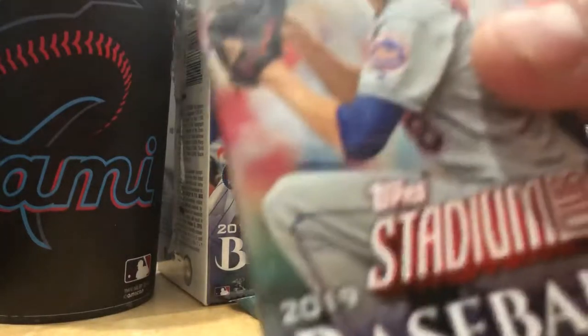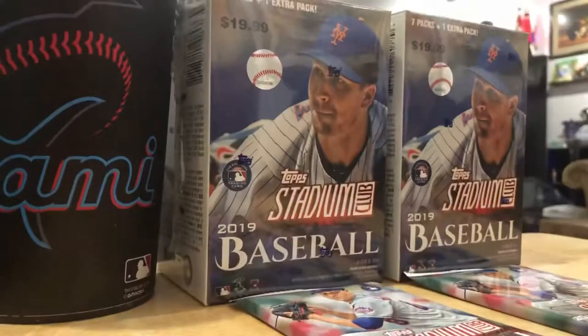Maybe I'll hit the retail jackpot. Either way I love these cards. If you guys have not seen these cards on YouTube, people breaking them, they're beautiful.